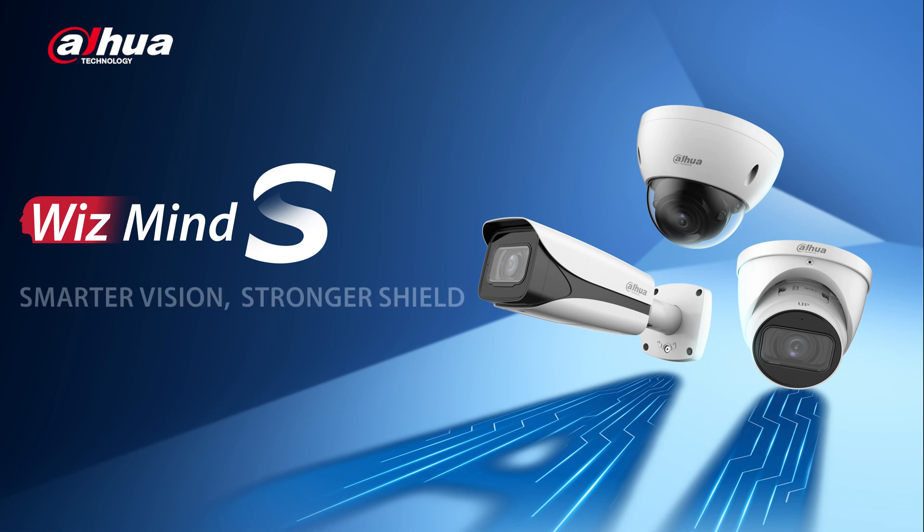Introducing the IPC WisMind S-Series, with a smarter vision, stronger shield.